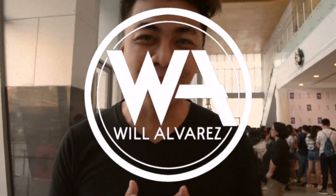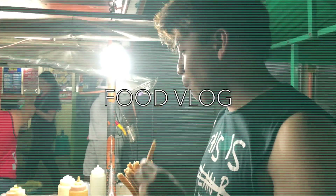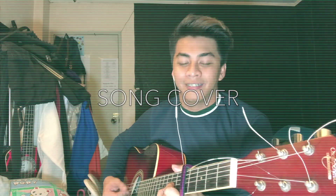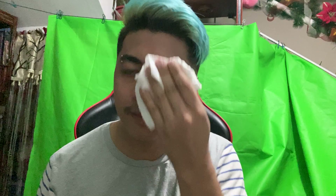Hello, Amigos! This is Will and welcome back to another video.